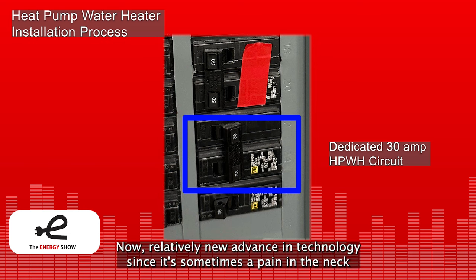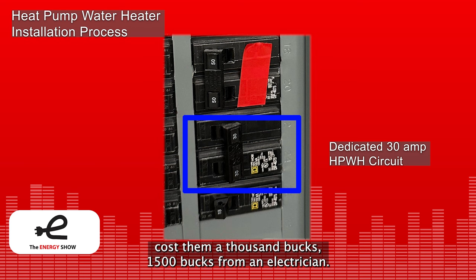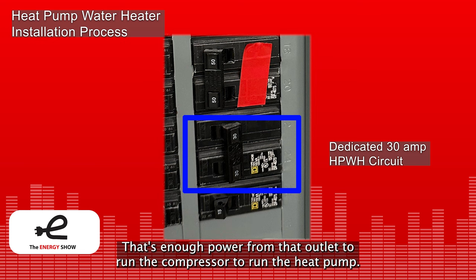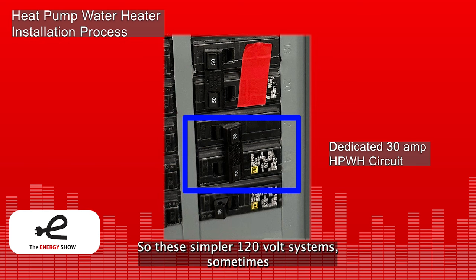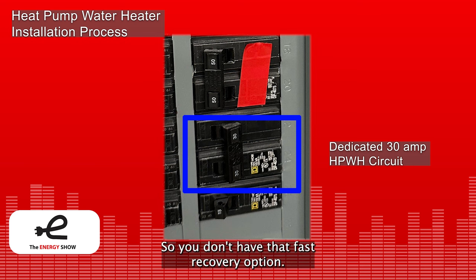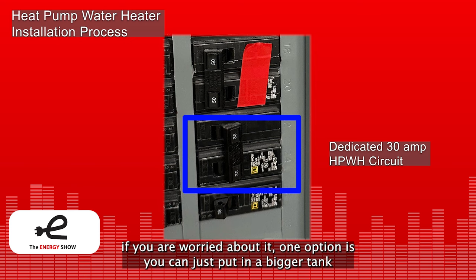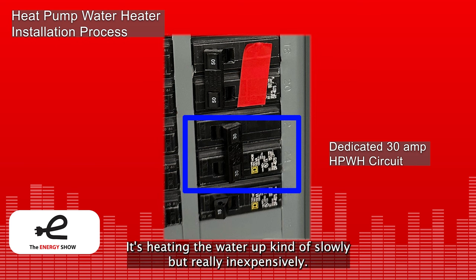Since it can be a pain to run that electric circuit — it could easily cost $1,000 to $1,500 from an electrician — some heat pump water heaters can simply be plugged into an existing 120-volt outlet. That's enough power to run the compressor and heat pump, but not enough to run the backup electric coil. So these simpler 120-volt plug-in heat pumps don't have the fast recovery option — they'll always take maybe three or four hours to reheat all the water in the tank. If you're worried about it, one option is to just put in a bigger tank, though you'll still have a relatively slow recovery time — heating water slowly but really inexpensively.